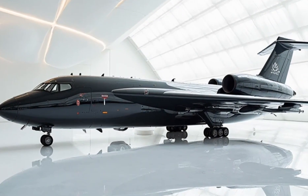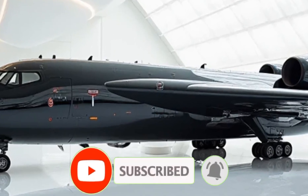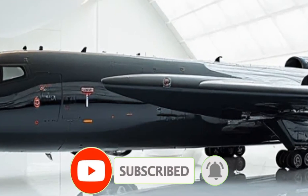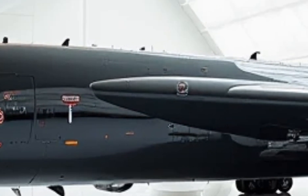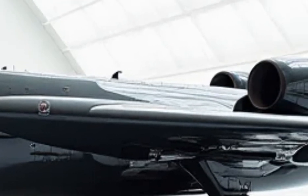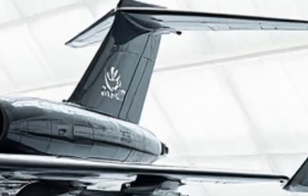Welcome back to the Luxury Modify, where we explore the most advanced, high-performance machines the world has to offer. Today, we're diving deep into the 2026 E3C Sentry, revealing all its hidden features and next-level performance upgrades that make this airborne command center the most advanced of its kind.